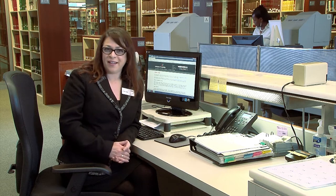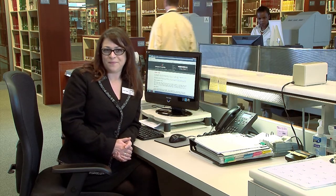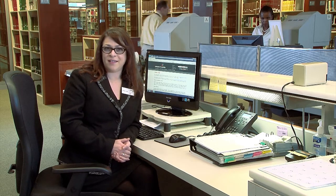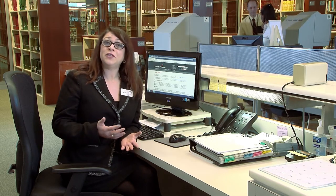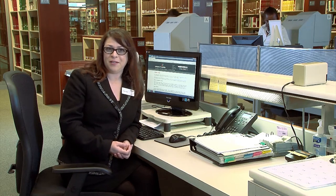Hi, I'm Jill Berry. I'm an Archival Assistant here at the Library of Virginia. So you're interested in visiting us — great! Here are some hints to help us help you get the most out of your time here.